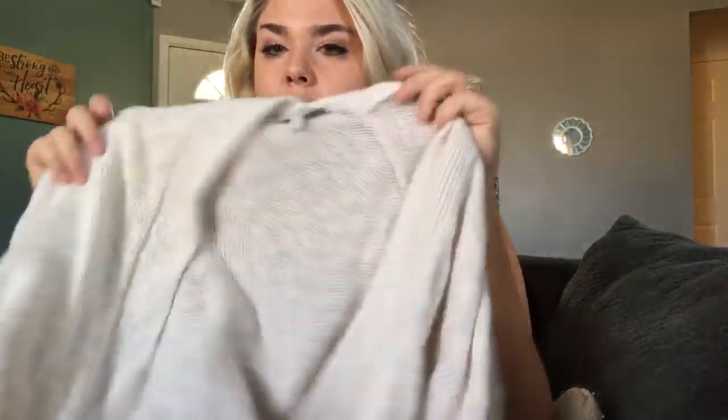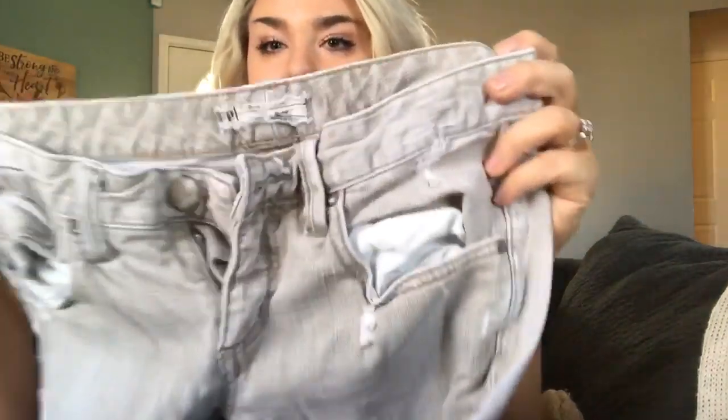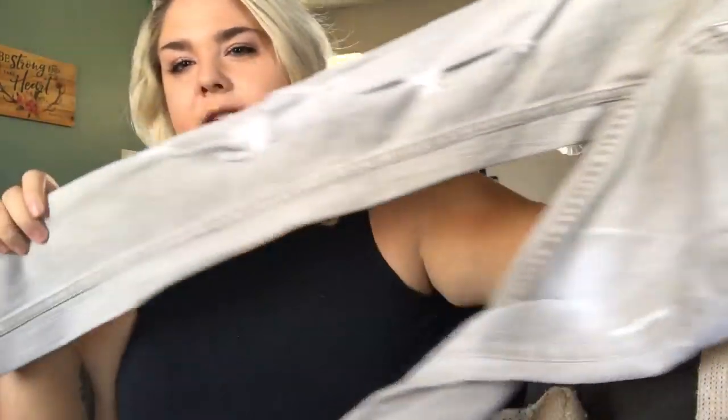This is a Lucky Brand ivory knit sweater with adorable little tassel detail on each side — a cute sweater in size small. I'll get less than $20. This is a pair of Free People jeans, size 26 — kind of wrinkled but just a pair of distressed skinny jeans. I usually get around $20 for those — sometimes that's just how it goes.